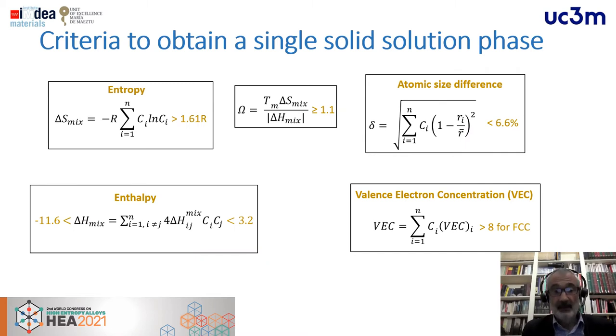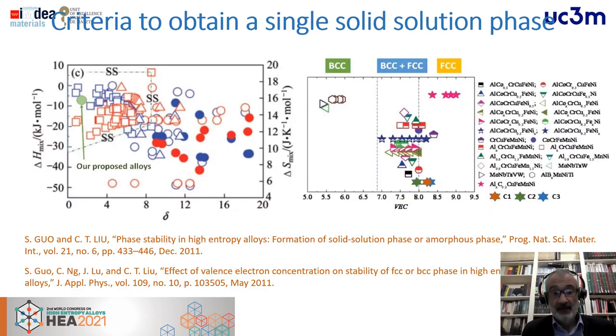We need to verify whether these compositions can yield a solid solution phase — that is, a true high-entropy alloy. We calculated different thermodynamic parameters and plotted them in terms of entropy or enthalpy, atomic size mismatch, and valence electron concentration (VEC). The compositions shown here with stars are expected to yield a BCC structure, or especially in two of them, FCC with a small amount of BCC. In terms of solid solution formation, our proposed alloys fall in the favorable region of the parameter space.